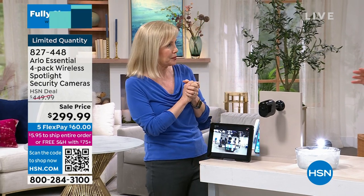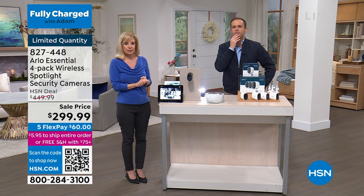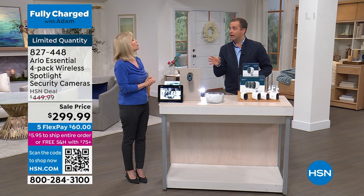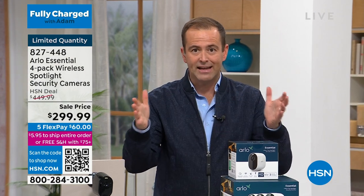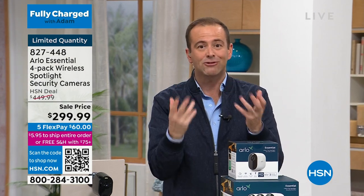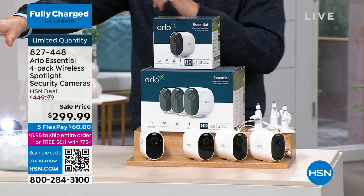How many left total now, Producer Rick? We only have 500 to start with — these are designed to sell out. Arlo did this for us as a specialty on Fully Charged. If you want black, there's under 100 remaining.